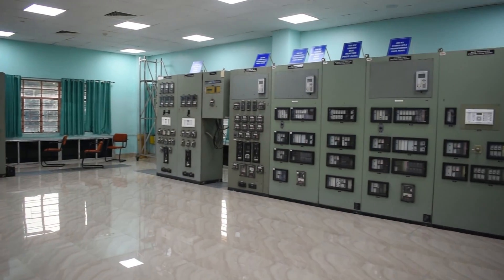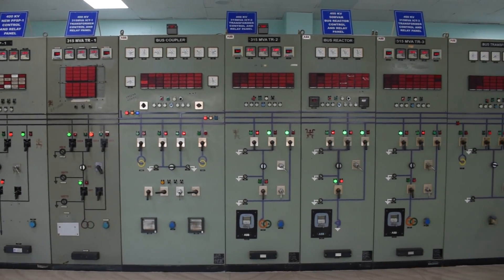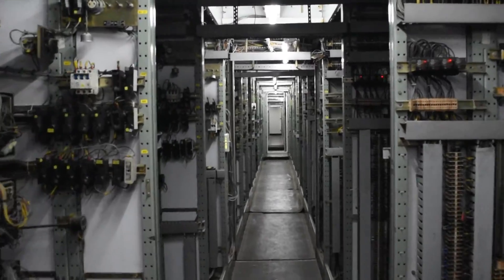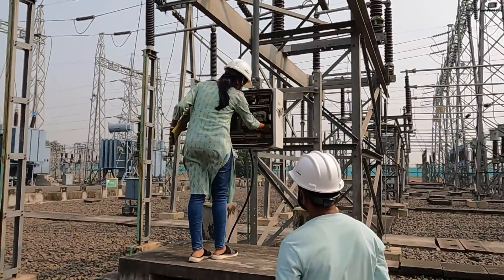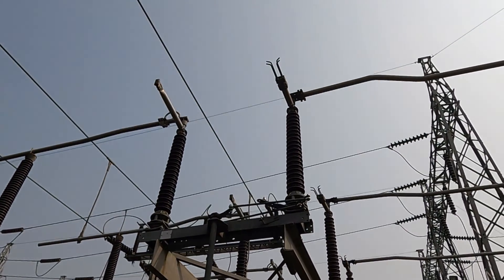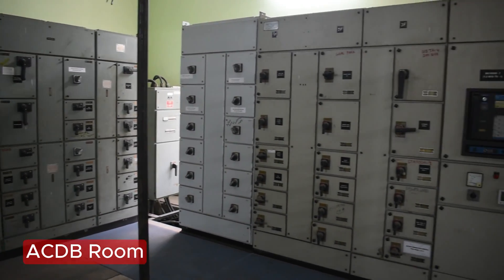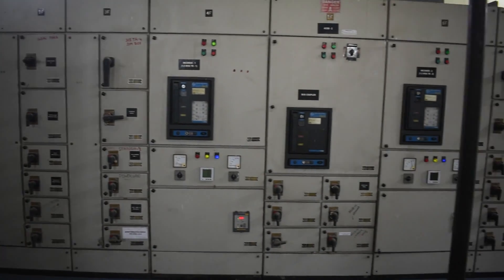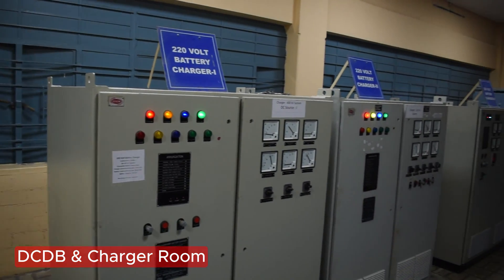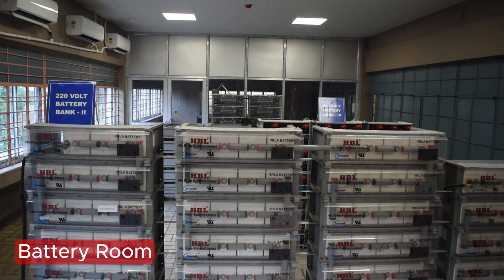The control room of Arambak 400 KV substation is fully equipped with a sufficient air conditioning system. Bus bar protection panels are available for 220 KV, 132 KV, and 400 KV voltage levels. Different switching operations are carried out by our operations wing following strict safety measures. The DC DB and battery room are also equipped with an air conditioning system. A total of four numbers of 220 volt DC battery banks are installed.